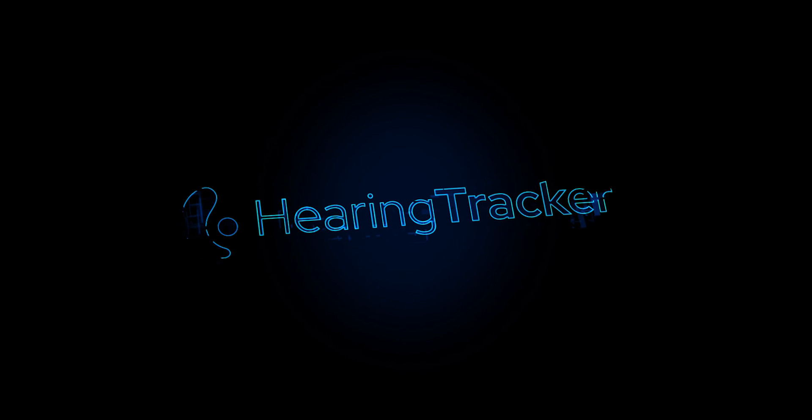By the end of this video, you should be able to set up your AirPods Pro as hearing aids in three minutes flat. Hey guys, it's Matthew here from Hearing Tracker, keeping you up to date with all things hearing related.